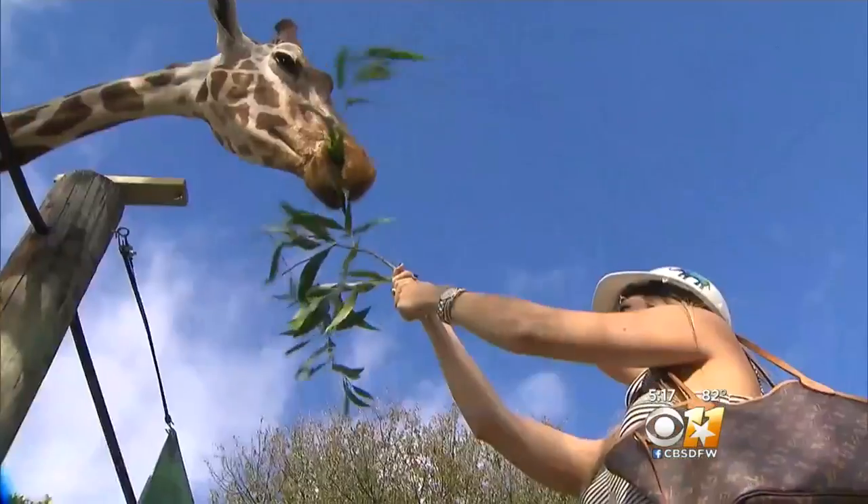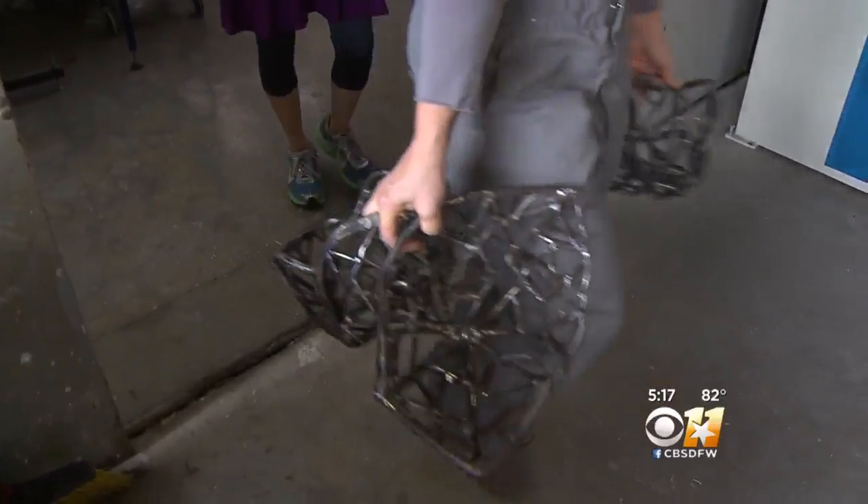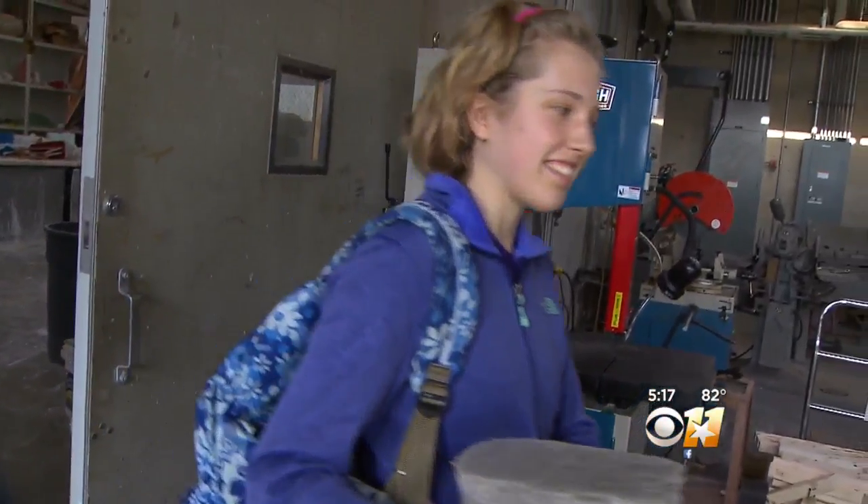The goal is for giraffes to reach up for the leaves and pull the food out with their tongues. It's a unique learning opportunity that student Sarah Jennings couldn't pass up.